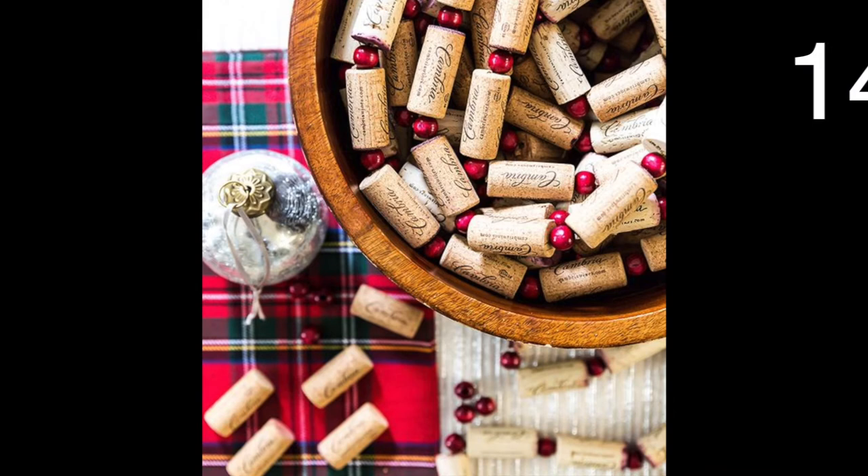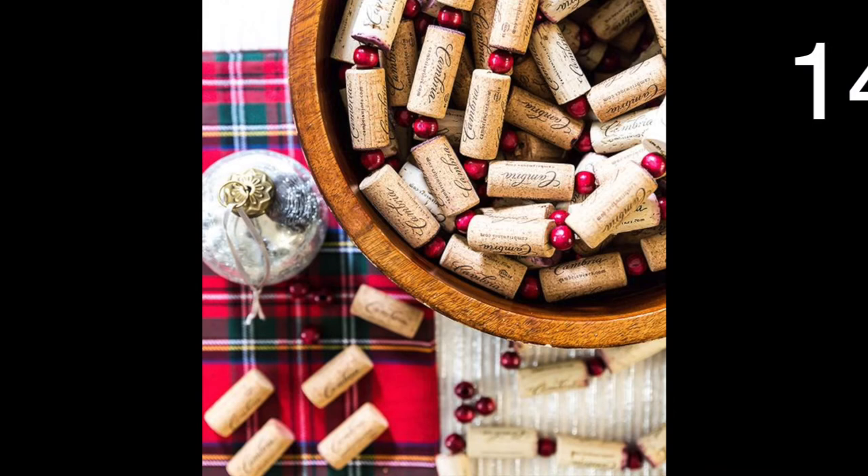String some corks and beads together to make a festive garland. You can hang it up for Christmas or any time you want.